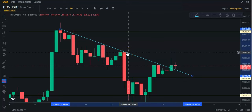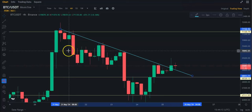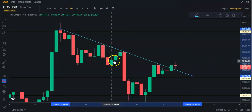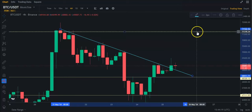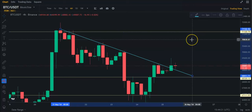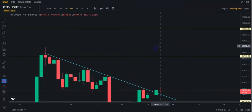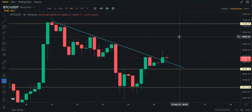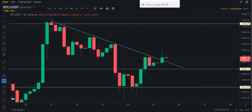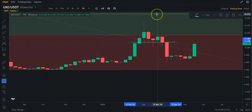Ideal would be if we can get above $70,000 — then we take out a lot of this. So let's see what happens here, guys. But $71,400 would be the next mark to really get above. And then we have $73,200. And then basically it's all-time highs again, guys. Anyway, that's what Uniswap looks like and Bitcoin.